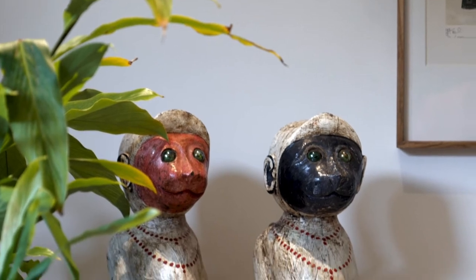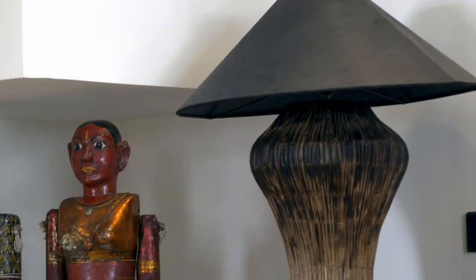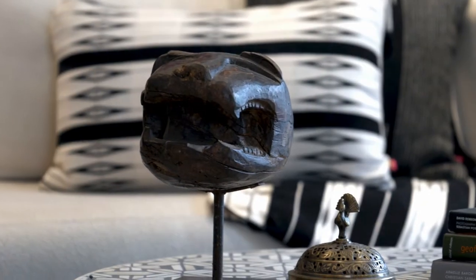The brief for this home was to mirror his personality, mirror his love and passion for Indian arts and crafts, and at the same time celebrate the beauty of raw, real, honest materials.